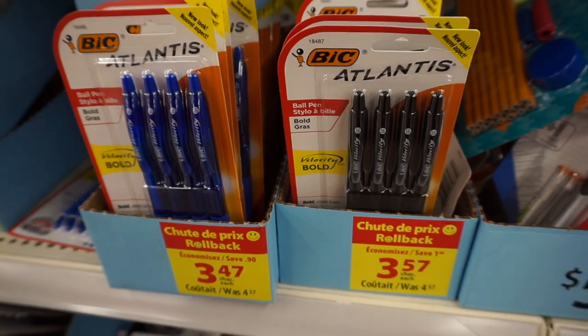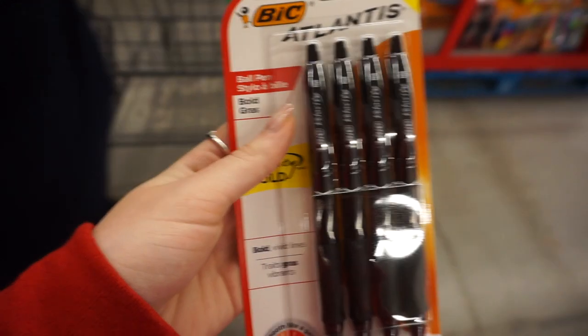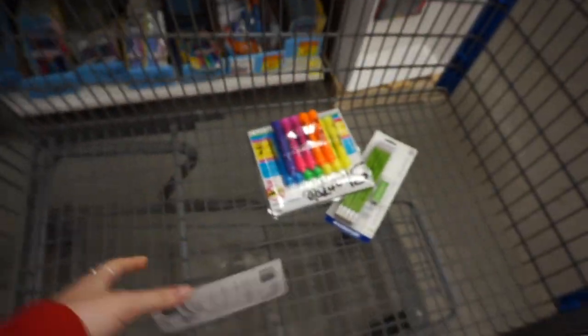Next I have pens — you just can't go to university without pens. I love writing in pen; my writing looks neater. I only ever use black. These are the BIC Atlantis ball pens, which come with four in a package. I would recommend getting more than four though, because I always seem to misplace them and they're always running out of ink.